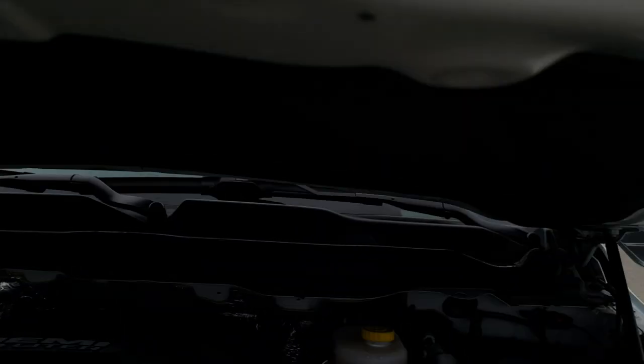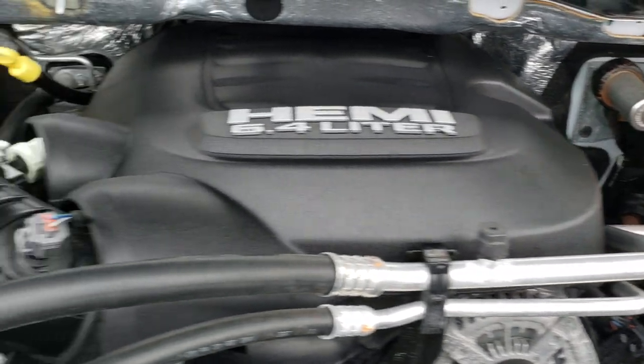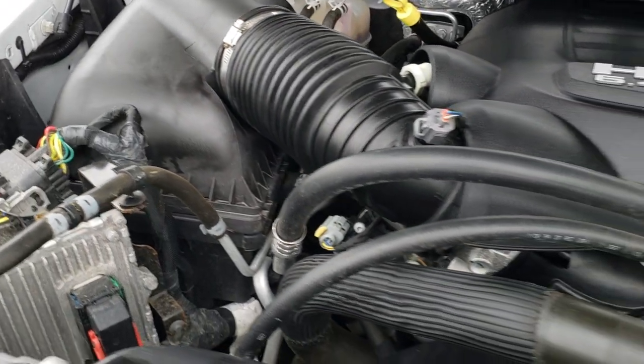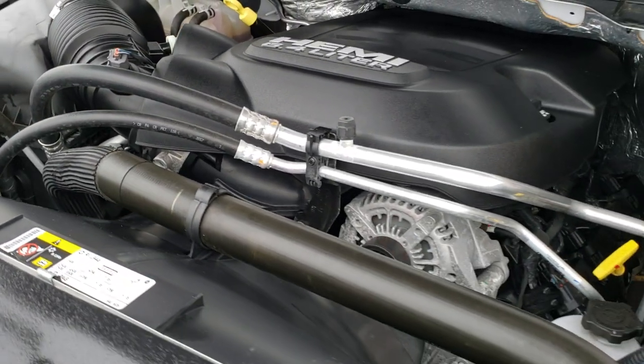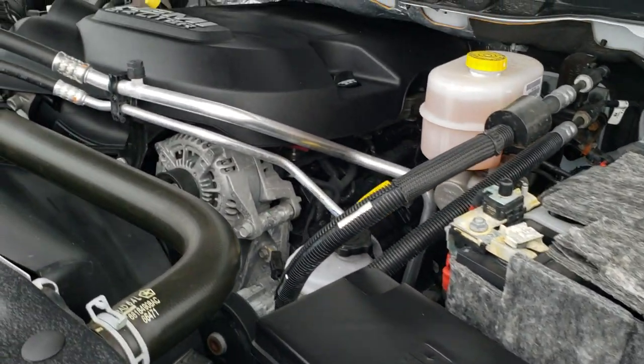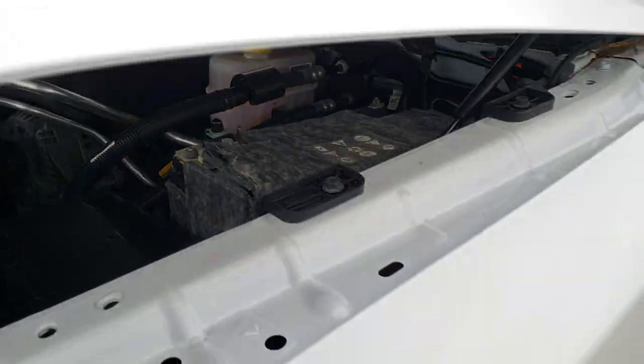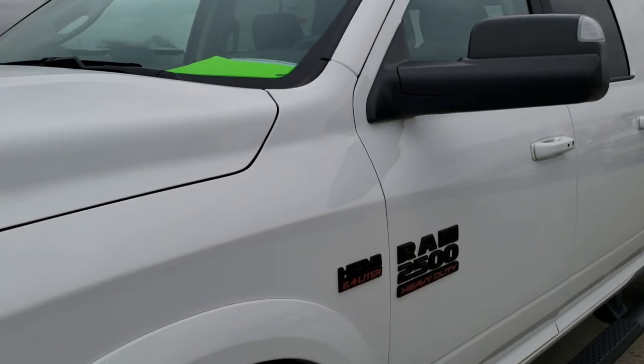Under the hood is the 6.4 liter Hemi V8. The engine bay is very clean and the engine runs very smooth. This truck has been fully safetied and inspected by our service shop, with a fresh oil and filter change. All fluids have been checked and topped off, and this truck is 100% ready to go.